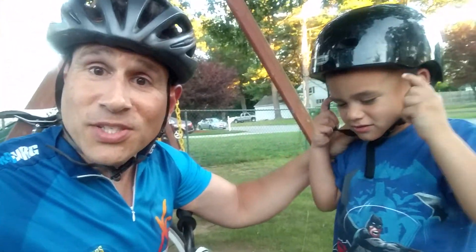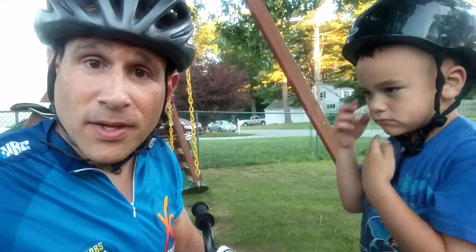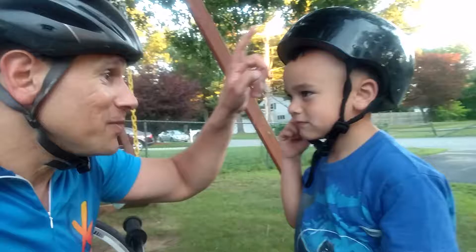Hey everybody, Mike Di Donato here, Team Hoy Running Chairs. I'm with my son Luke, and I just finished a bike ride and just pulled into the yard. I just wanted you all to know, first of all, always wear your helmet when you're riding your bike, for safety.